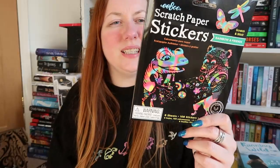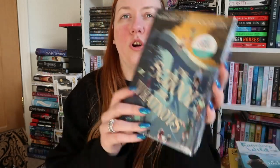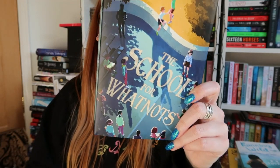Then we have Eboo scratch paper stickers — Rainbow Friends. I've never seen this before; I don't know how it works, but maybe Thomas might like it. It does say five-plus years on it. Then we have the book, which is The School for Whatnots by Margaret Peterson Haddix — very pretty design. We have our monthly card featuring Max and Josie, a signed bookplate, and a dear reader letter. The book itself also has lovely colourful artwork under the dust jacket.